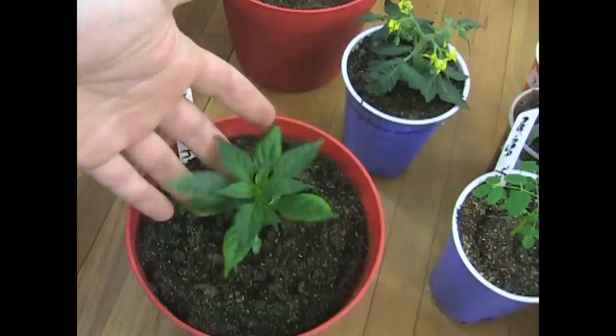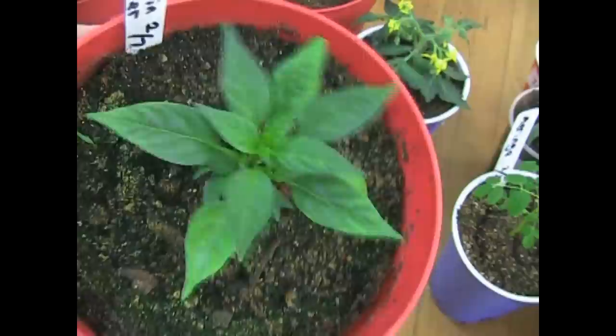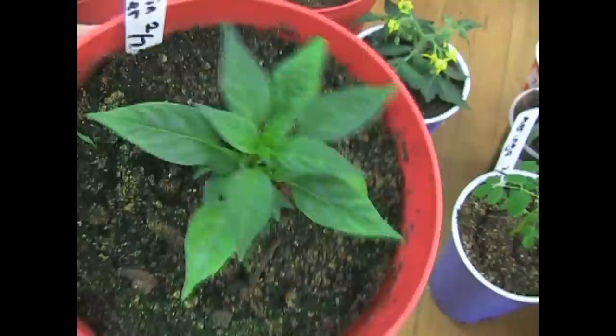They are extremely easy to grow and they are self-bushing. Look at this — this plant has not been pruned, but look at what it's doing. If nothing else, this will be a beauty when it grows up. So if you sent me these seeds, thank you. I am having a blast growing this pepper.